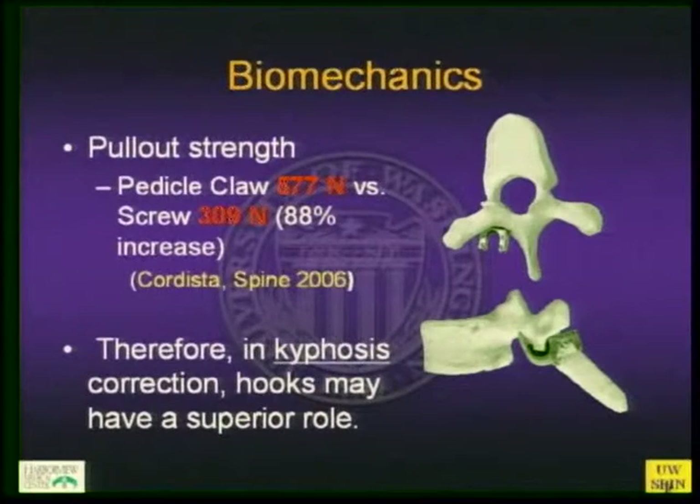The pullout strength of a pedicle claw versus a screw is actually superior. In kyphosis correction, a claw around the vertebral body provides much more purchase than threads on a 5, 6, or 7 millimeter pedicle screw, which can pull out. Therefore, in kyphosis correction you may still want to consider using a hook or a claw to help prevent junctional kyphosis or screw pullout.